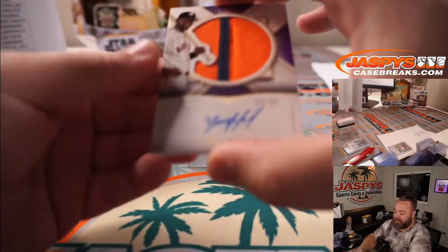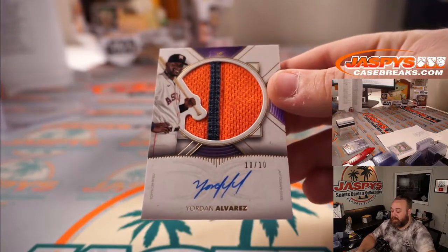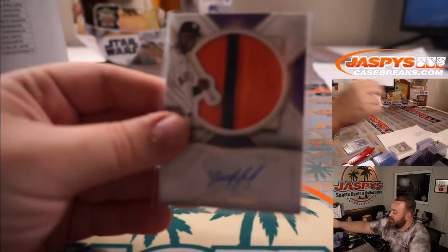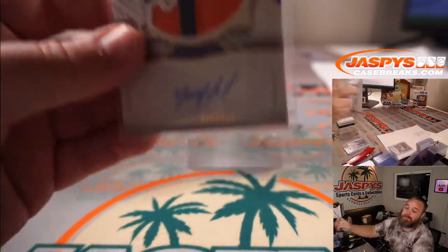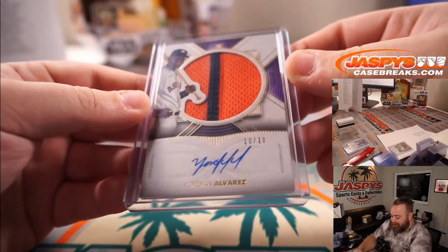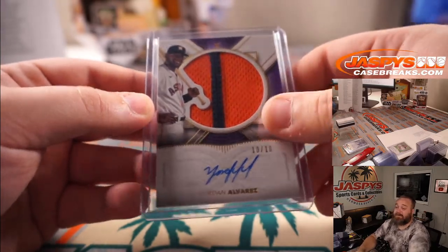Here's another nice one — Yordan Alvarez two-color patch auto, 10 out of 10, for the Houston Astros, and James Bronk again. Ryan says he missed him — okay, the intention was there. Another nice one here, Yordan Alvarez.